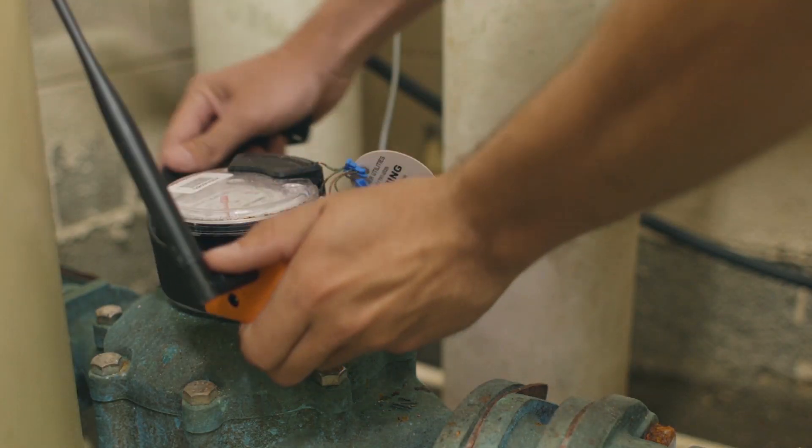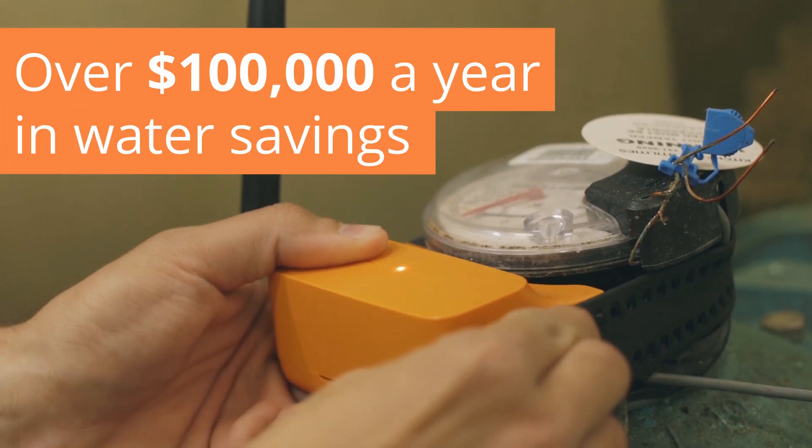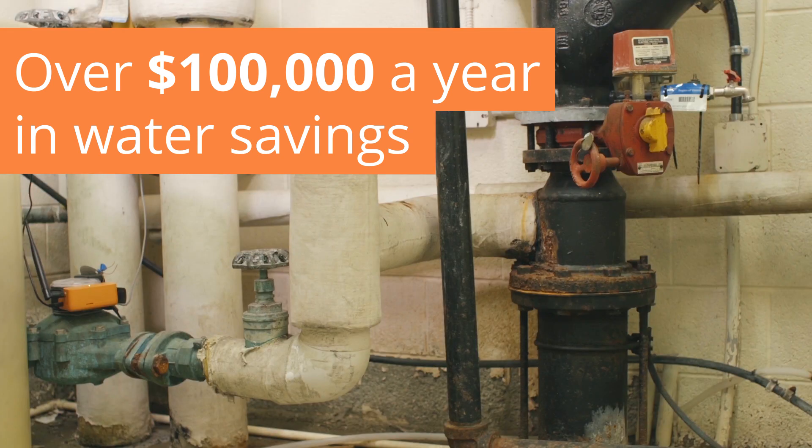My name is Michelle Tung. I'm the sustainability coordinator at Fanshawe College. Flowee has probably saved Fanshawe College $100,000 every year.